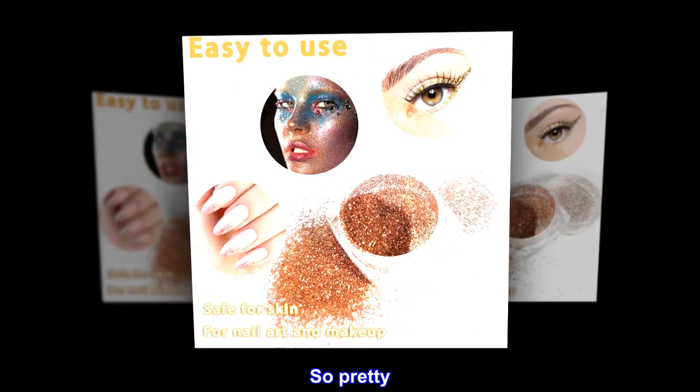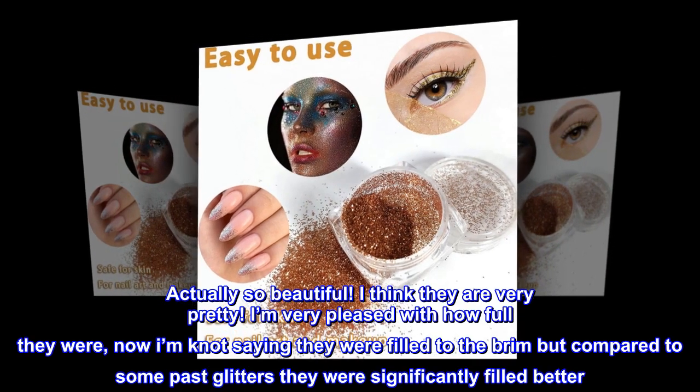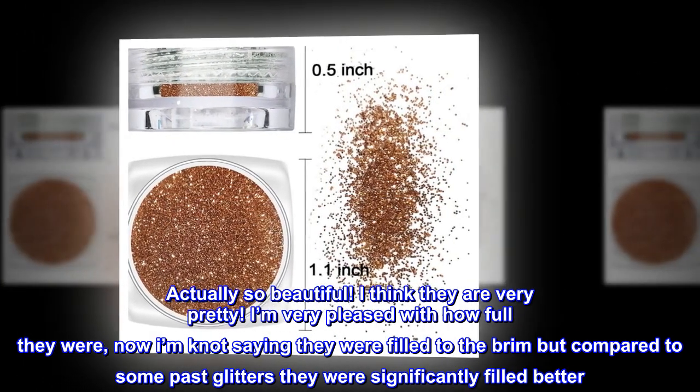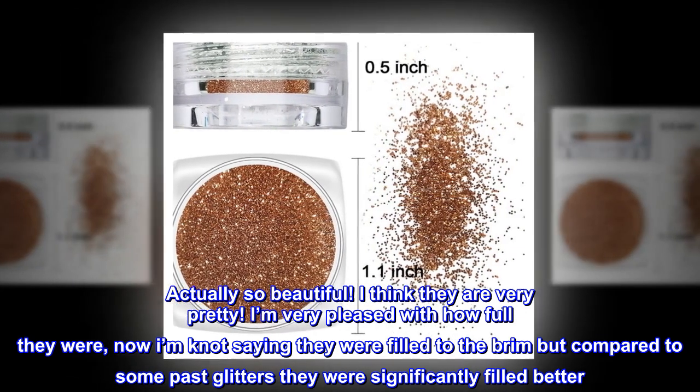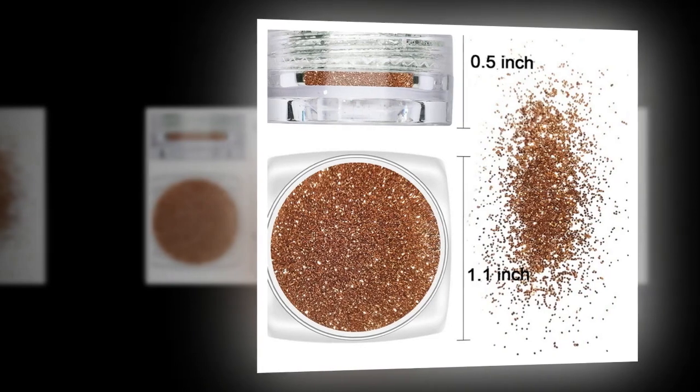So pretty — actually so beautiful. I think they are very pretty. I'm very pleased with how full they were. I'm not saying they were filled to the brim, but compared to some past glitters they were significantly more filled. Worth the value. Also expect to get some glitter on your hand when opening the package.